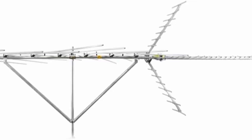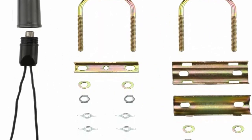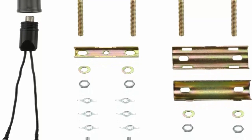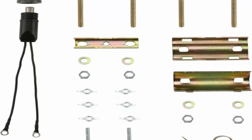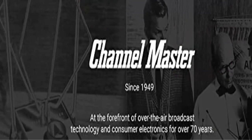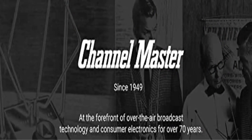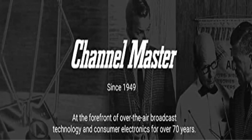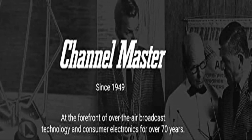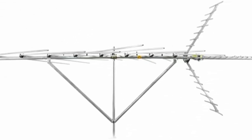Optimized for all channels — designed to pick up low VHF, high VHF, UHF, and FM frequencies from all broadcasters including CBS, Fox, ABC, NBC, PBS, Univision, Telemundo, and more. Will also support ATSC 3.0 and 4K broadcast when available. Reliable high gain performance: 8.6 dB VHF, 9.5 dB UHF. Trust in quality — Channel Master has been manufacturing antennas since 1949, offering best-of-class warranty and support.